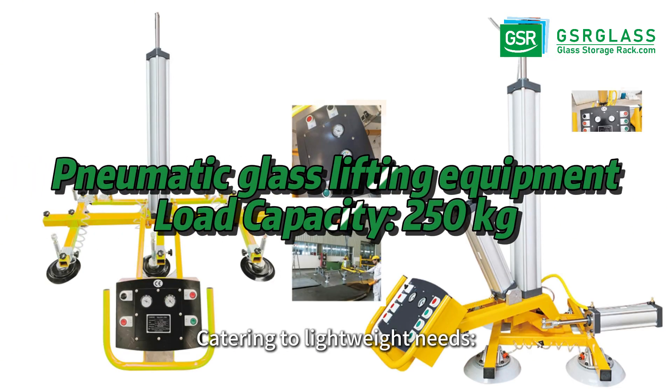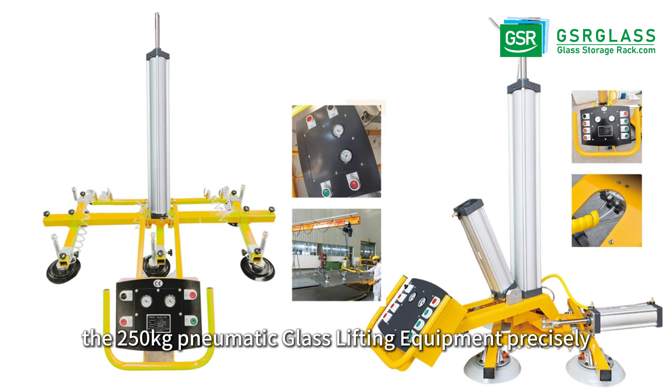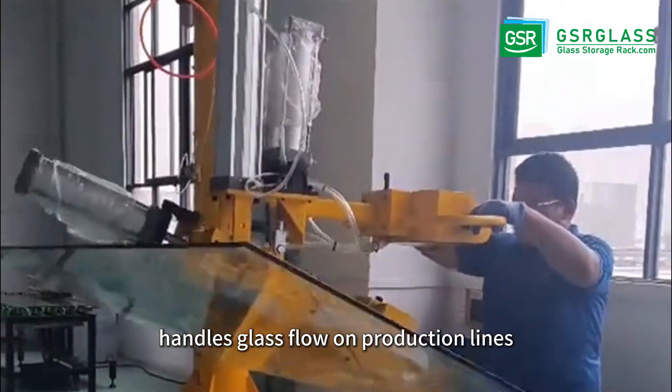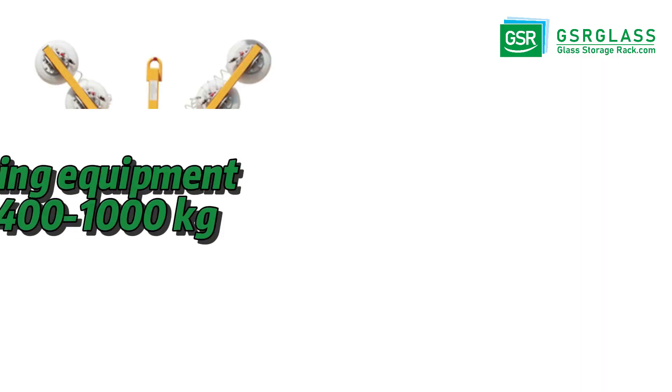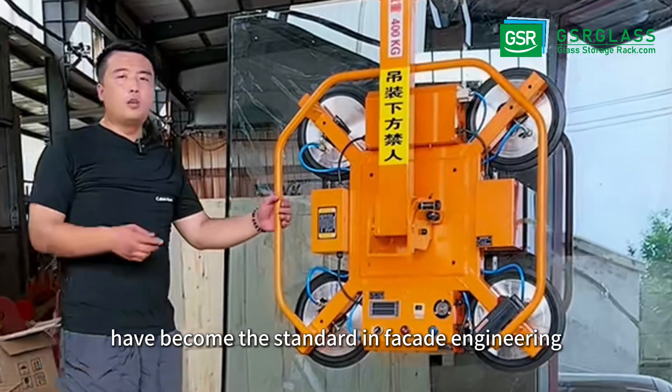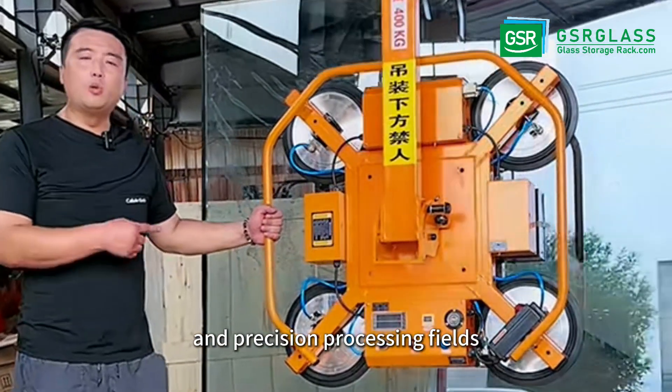Catering to lightweight needs, the 250 kilograms pneumatic glass lifting equipment precisely handles glass flow on production lines. Advanced solutions like the glass vacuum lifter series have become the standard in facade engineering and precision processing fields.